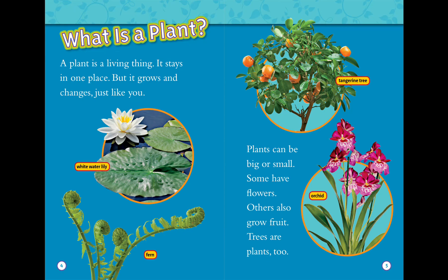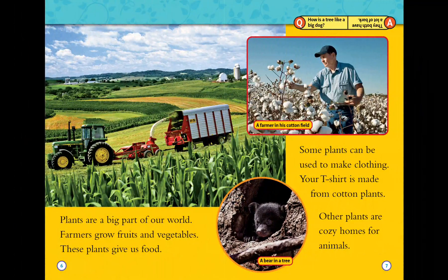Trees are plants too. Plants are a big part of our world. Farmers grow fruits and vegetables — these plants give us food. Some plants can be used to make clothing. Your t-shirt is made from cotton plants.